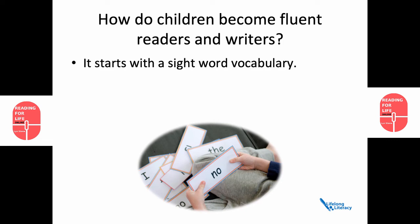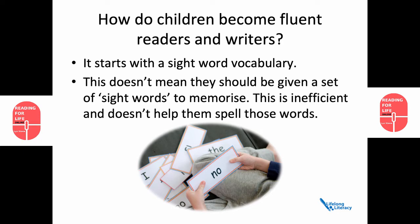Well, it starts with the sight word vocabulary. This doesn't mean, though, that they should be given a set of sight words to memorise. That's inefficient and it doesn't help them spell those words later.